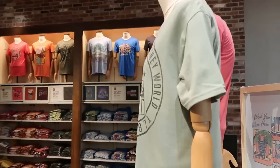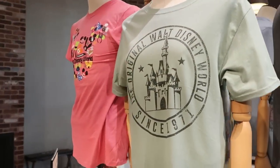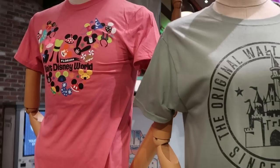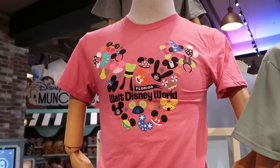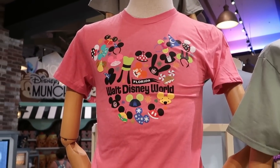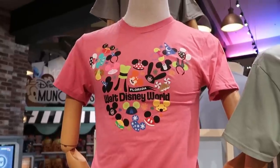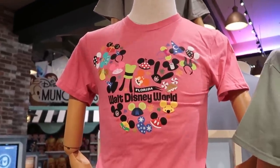I want to show you all of them because there are some really really nice t-shirts here. 'Original Walt Disney World Since 1971,' and then a fun one in the shape of a Mickey with all the different hats — Sorcerer Mickey, Mickey Mouse, Maleficent, and Oswald. That is really neat.